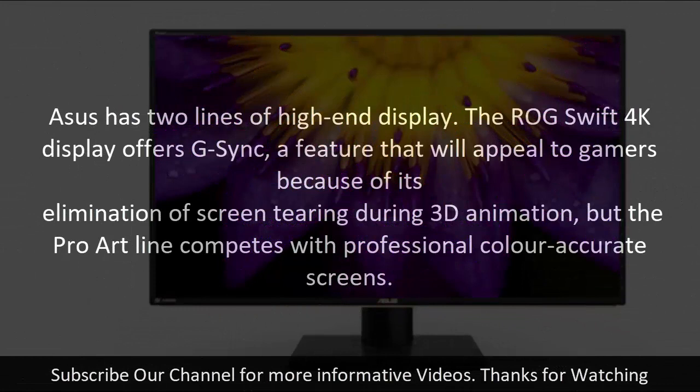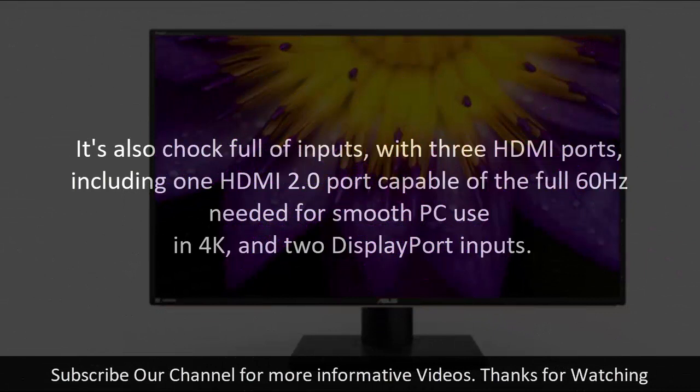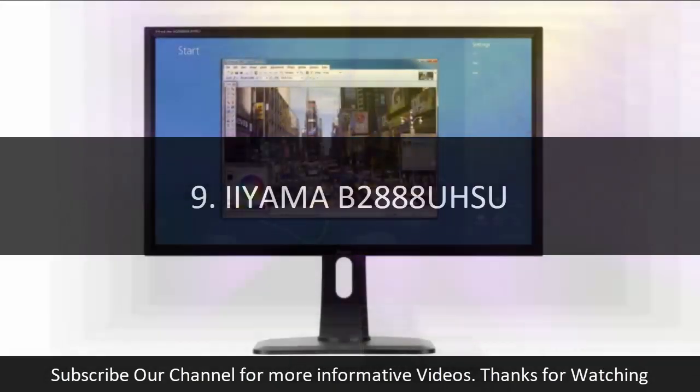Number eight: ASUS ProArt PA329Q. ASUS has two lines of high-end displays: the ROG Swift 4K offers G-Sync for gamers to eliminate screen tearing, while the ProArt line competes with professional color-accurate screens. The PA329Q is the 2015 upgrade of ASUS's flagship 4K professional display, featuring a 10-bit IPS panel with a 16-bit color lookup table and quoted 100% Adobe RGB coverage along with DCI-P3 support. It is also packed with inputs, including three HDMI ports — one HDMI 2.0 capable of full 60Hz in 4K — and two DisplayPort inputs.